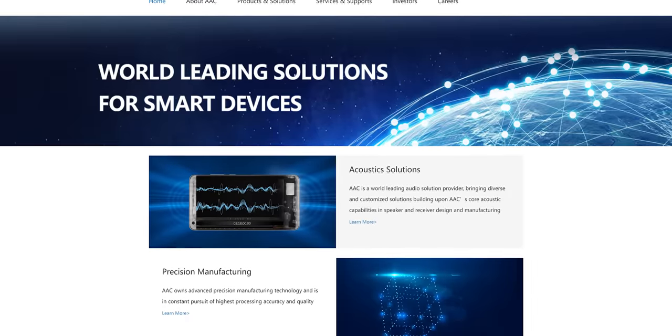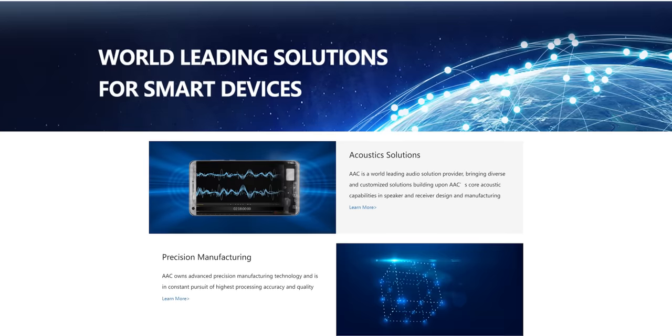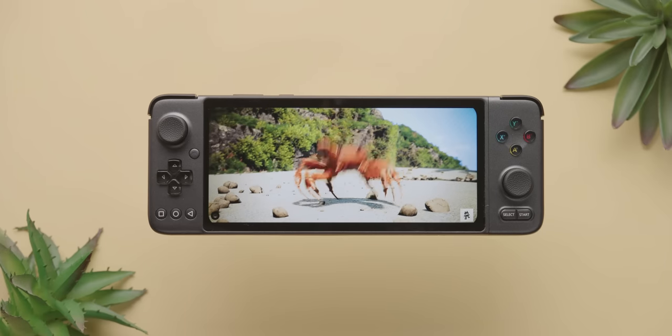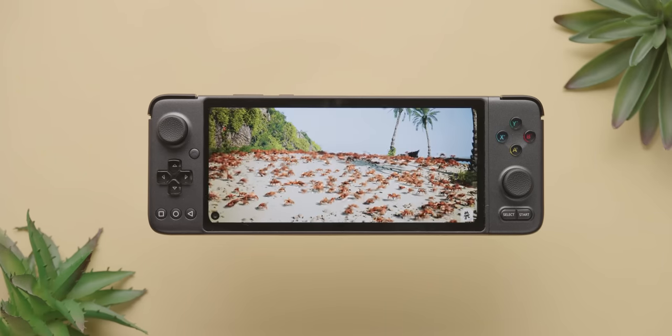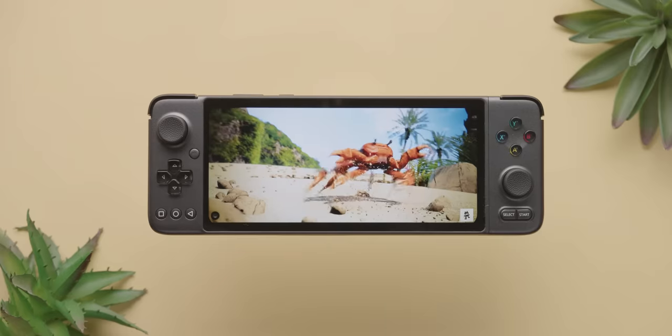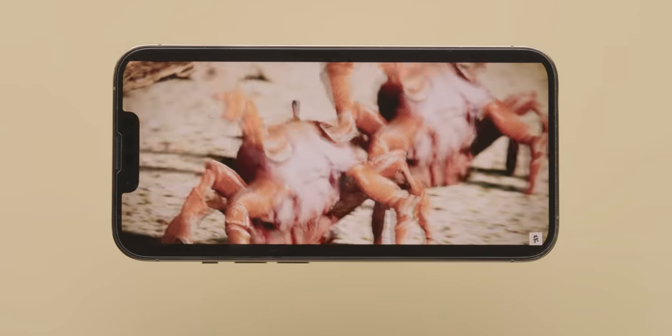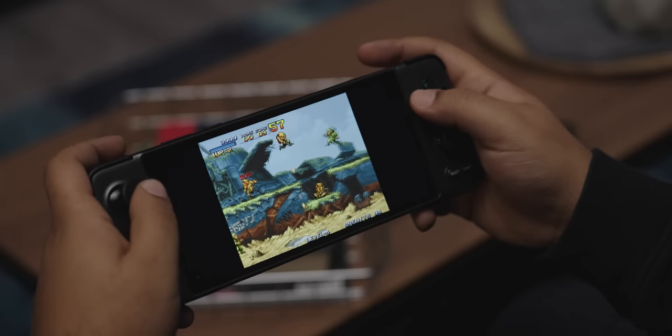The speakers would normally be unremarkable on a handheld like this, but these are supplied by AAC Technologies, a Chinese company who happens to be the supplier that Apple uses, and these are in fact double coil speakers. They're remarkably clear, but an iPhone this is not. There's no bass, just mids and treble. It's great for phone calls, but none of the included arcade titles are being done justice here.